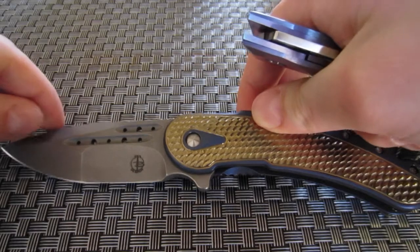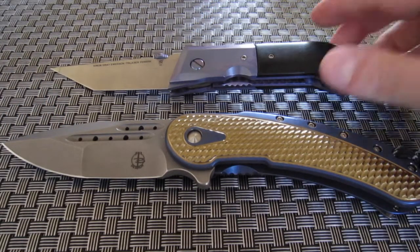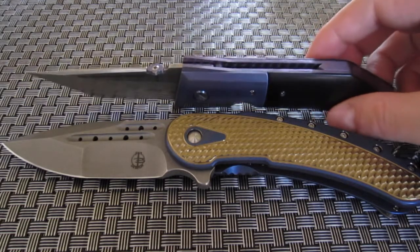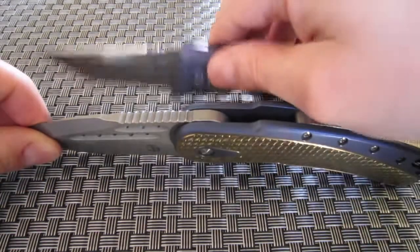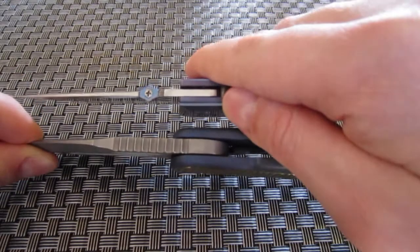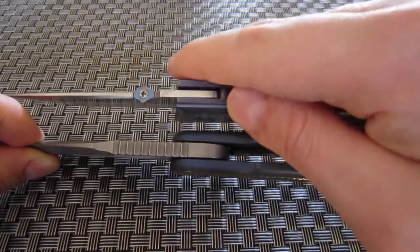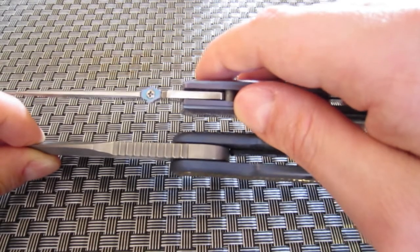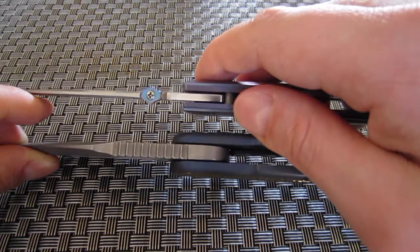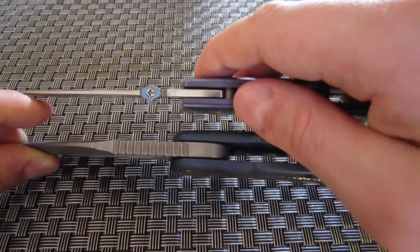And here it is compared to my Stealth homage. Although this is a heavily modified knife, the blade stock thickness is that of a production Emerson knife, so for thickness alone you can use it as a reference comparison.